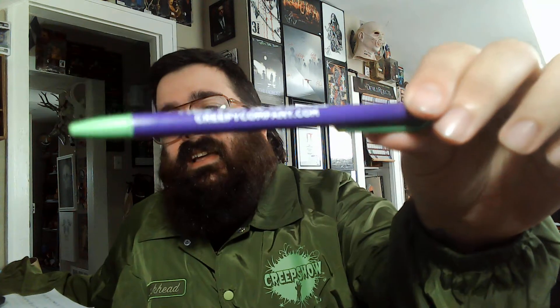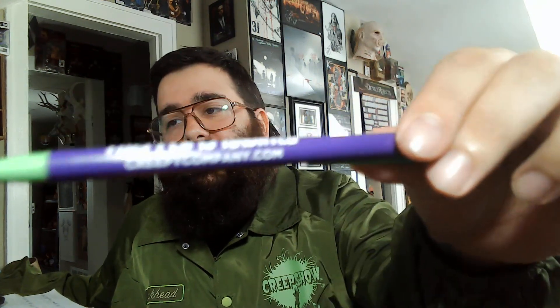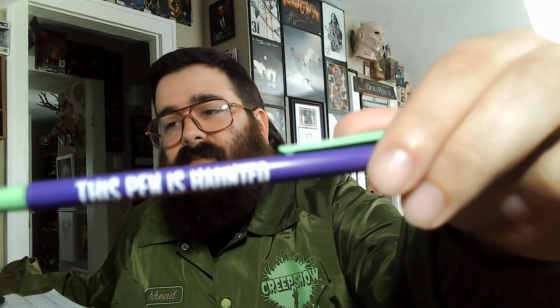I like it, that's pretty sick. creepycompany.com — they have the new Creepshow line, there's a couple jackets and some shirts. I've always had good luck ordering from them. creepycompany.com, just like you see on the pen here. Thanks for stopping by, thanks for checking out my new jacket.